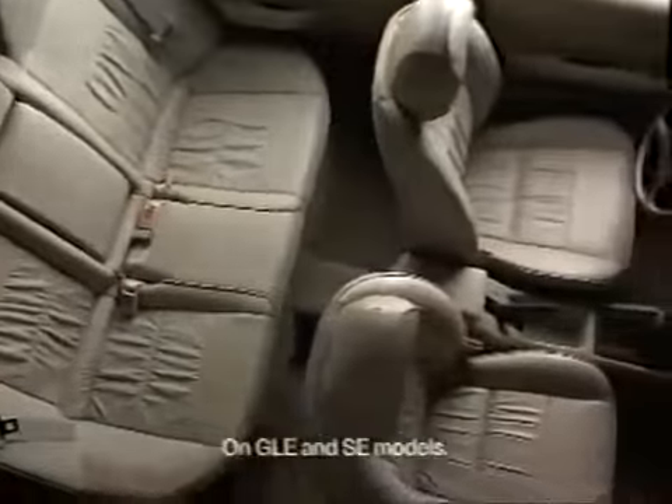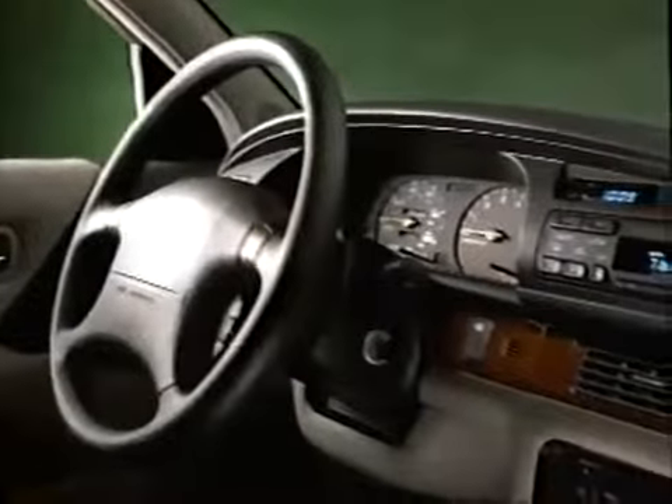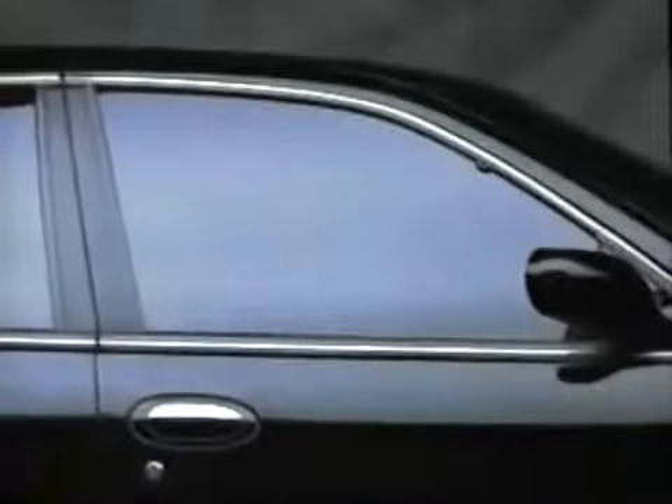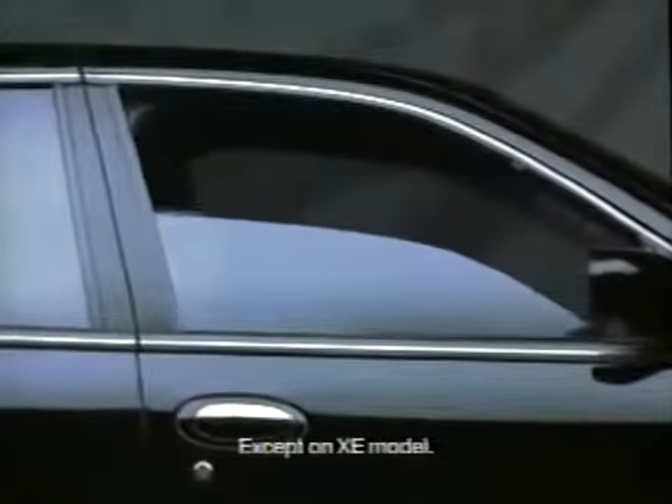Inside, you're surrounded by luxury, starting with a contoured adjustable driver's seat, available leather seating surfaces, and an ergonomically designed cockpit with controls that are easy to reach and read. Power mirrors, windows, and door locks come standard. The GLE has standard air conditioning, power sunroof, and a six-speaker CD audio system.